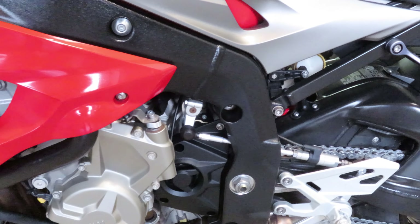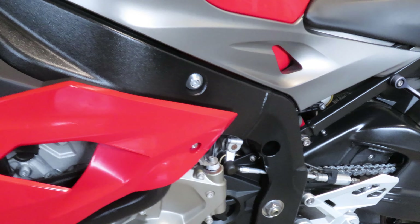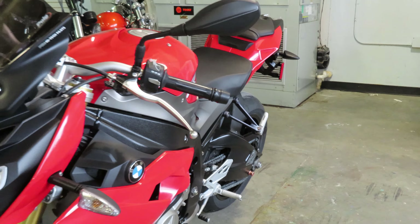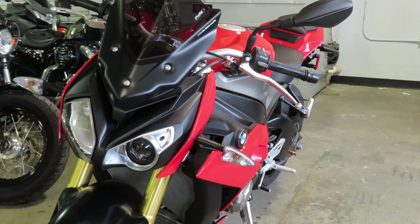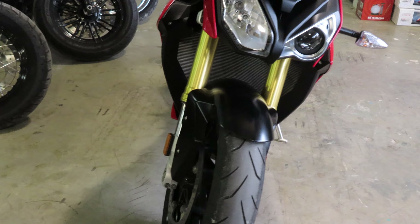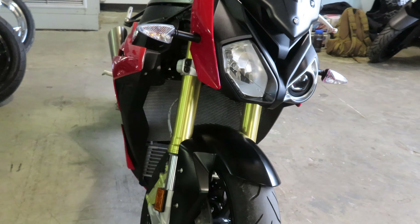Diving into this bike a little bit, it does feature a 999cc inline four-cylinder engine, paired up to a six-speed transmission. This particular bike only has 1,384 miles on it — obviously a very low mileage unit.